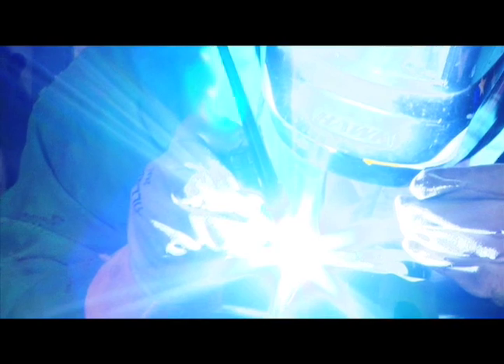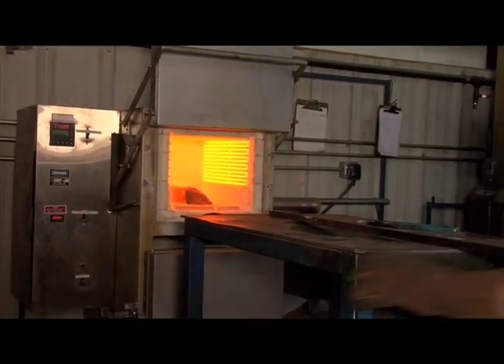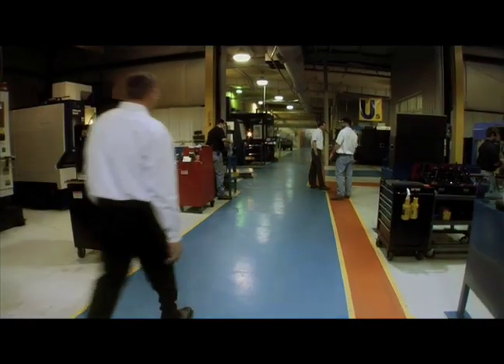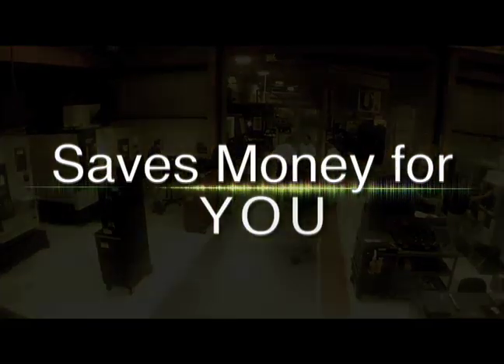We utilize MIG, TIG, and stick welding and incorporate our heat treatment furnace in the process of repairing broken or worn die components. At Pyramid, our full line of manufacturing services saves you both time and money.